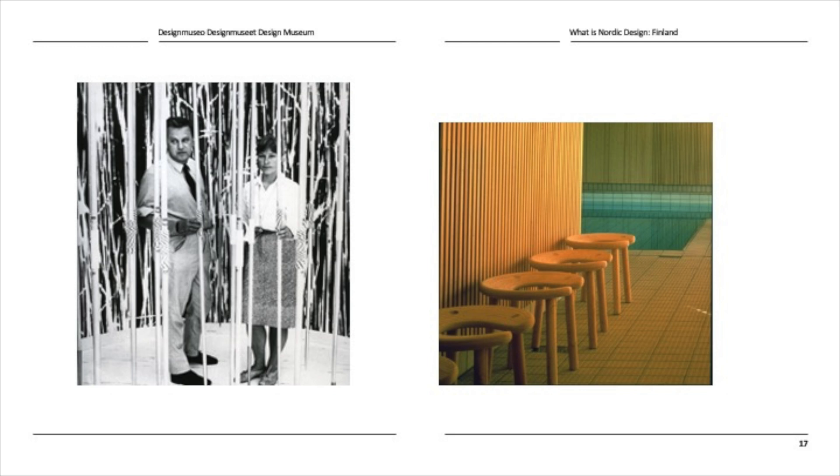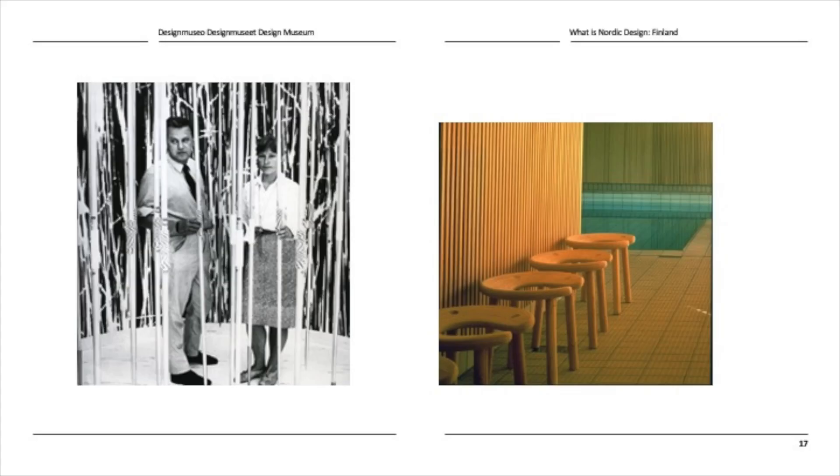Vuokko Nurmesniemi had her ups and downs. Here you can see her together with her husband Antti Nurmesniemi, an interior architect, in the Finnish pavilion at the Milan Triennale in 1964. This was a very minimalistic setting for the exhibition — they are standing amongst javelins that a Finnish company had produced. Boats, javelins, and skis were presented at the exhibition, and it was widely discussed: is this Finnish design? Is this good design? Is this Nordic design? Antti Nurmesniemi is a well-known Finnish interior architect, and here you can see the sauna stool from the Palace Hotel, originally designed for the 1952 Olympic Games.